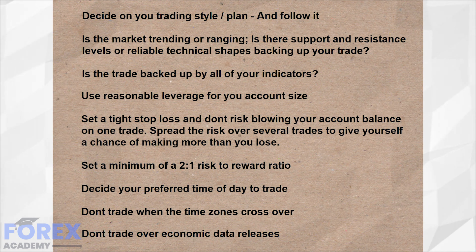Is the market trending? Does it have support and resistance? Are all of your indicators confirming your trade entry? Consider using a scrolling vertical line which might help you cast your eyes down to all of the indicators, rather than just focusing on price action and potentially missing something.